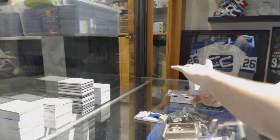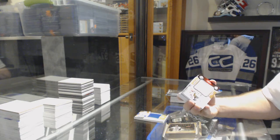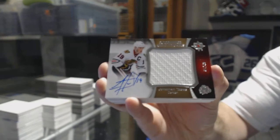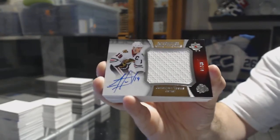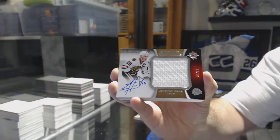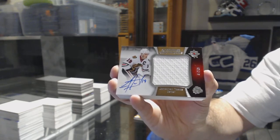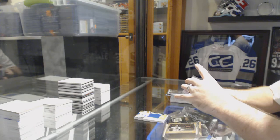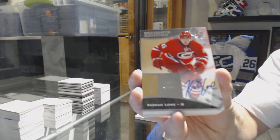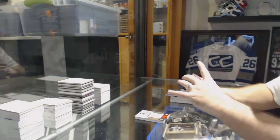We've got number five of 40, Autographed Jumbo Materials for the Chicago Blackhawks — Jonathan Taze, number to 40. For the Carolina Hurricanes, number to 299, Keegan Lowe — Ultimate Rookie Autographed.